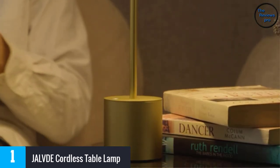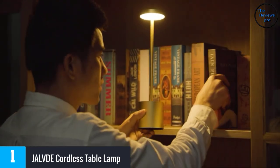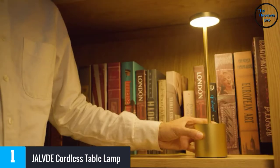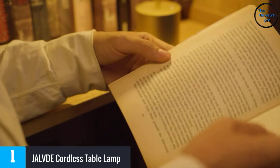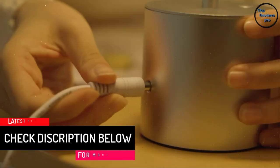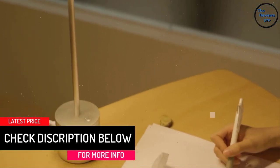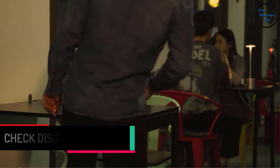This cordless lamp has a 360-degree lighting area and features a flicker-free LED integrated light source. It has an elegant gold design with a full aluminum body material and a non-slip rubber bottom that is surface-friendly, making it very stable and durable. It is also perfect as a gift for friends and loved ones.